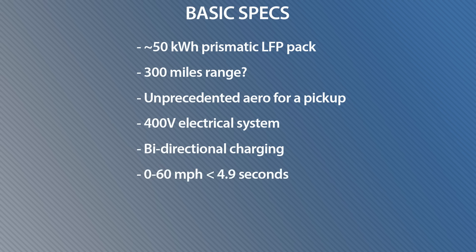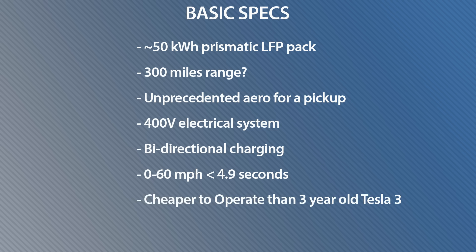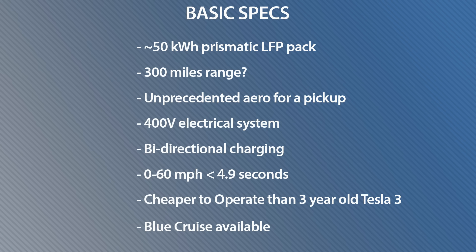Acceleration: they're talking a 0-to-60 time faster than a Mustang EcoBoost, which means it's going to be less than 4.9 seconds. And this is another key thing — they say it's going to be cheaper to operate than a three-year-old Tesla. So why go buy a used EV when you can get a brand new one that's actually cheaper to operate? They're also going to have Blue Cruise available on this, though that's not going to be part of the base price.